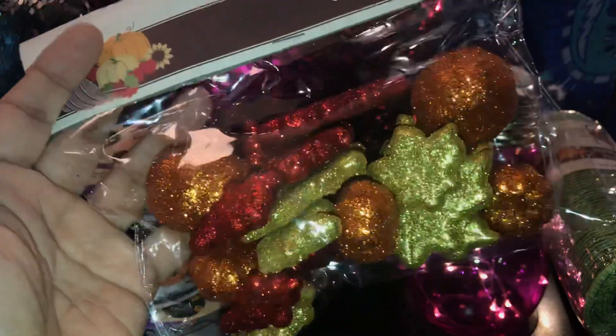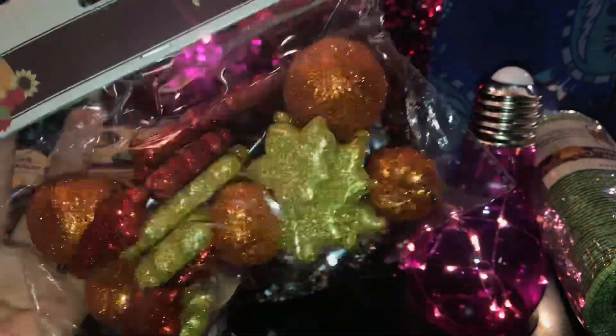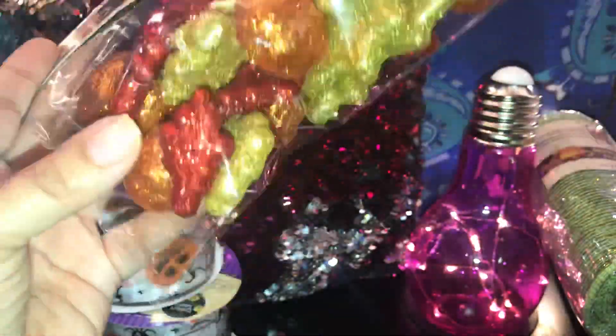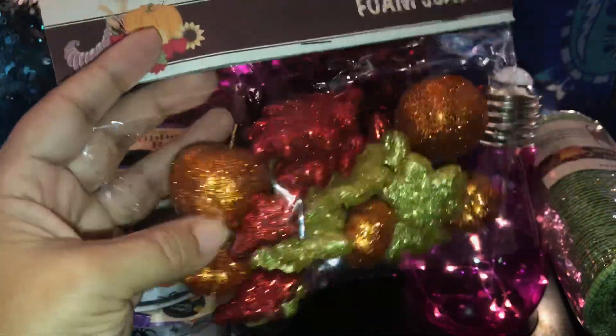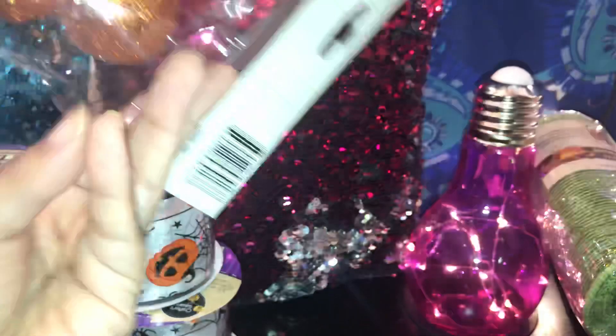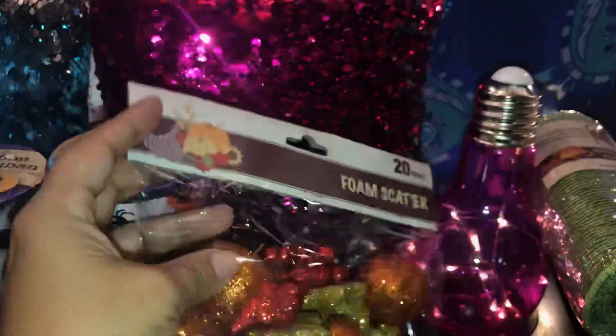Then I saw these foam scattered table scatters — 20 count — and I think these are super cute. They have cute little mini pumpkins which you could use for fall and also for Halloween, and they have pretty leaves too. It's a good pack of 20, a little table scatter for a dollar, so I grabbed that.